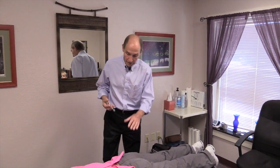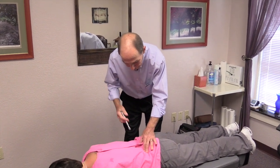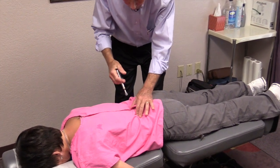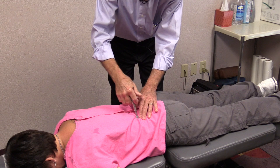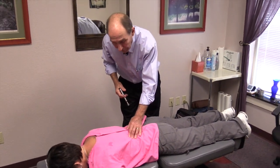This is that instrument, and we would find the areas most in need and use it where appropriate. It is very well tolerated, not uncomfortable at all, and can make a big difference in helping to get someone some relief and speed their recovery.